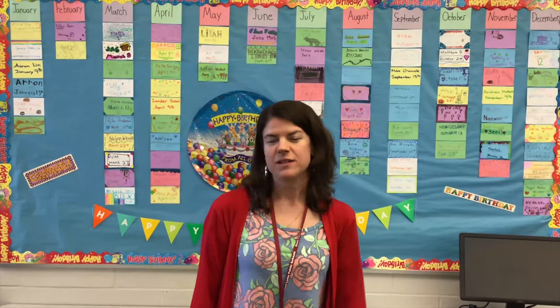Hi, I'm Mrs. Perry. I'm the TA for the Neptunes team and you'll see me in the science and social studies classrooms helping any students who have questions or need some extra help with their work.